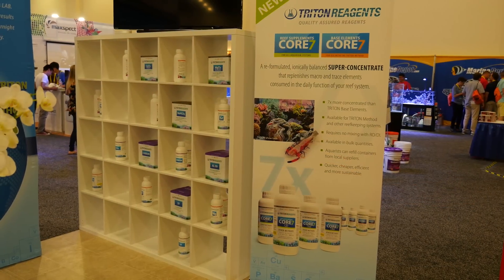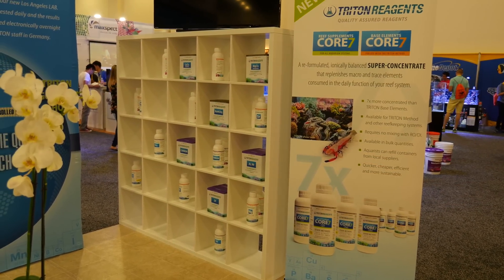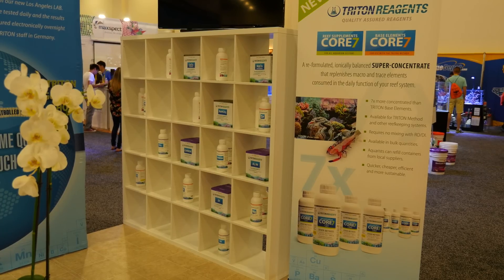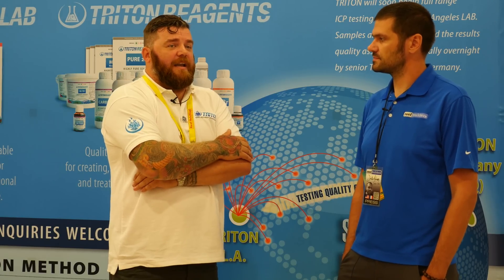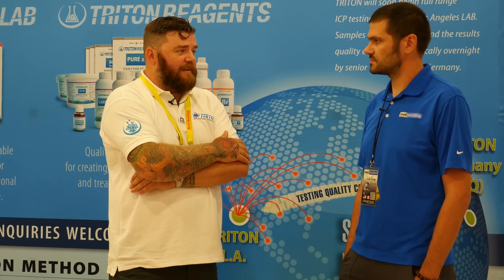Triton was introduced to the American market about two to three years ago, and Uni Corals has been our partner. We're moving ahead and increasing our footprint in North America — trying to increase our presence and get everything to the end customers. Joe at Uni Corals did a fantastic job bringing it into the US, and we're looking forward to getting into as many shops as we can.